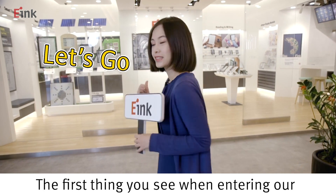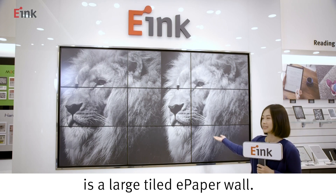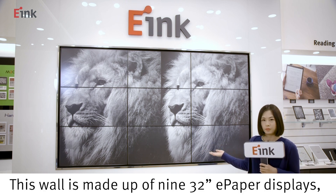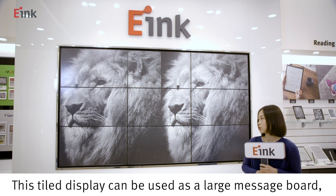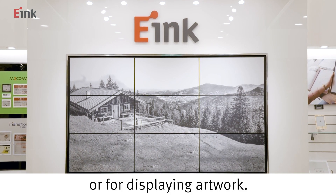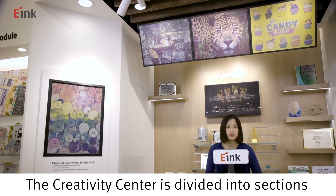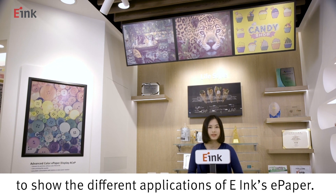The first thing you see when entering our e-paper creativity center is a large tiled e-paper wall. This wall is made up of nine 32-inch e-paper displays featuring narrow bezels. This tiled display can be used as a large message board or for displaying artwork. The creativity center is divided into sections to show the different applications of e-Ink's e-paper.